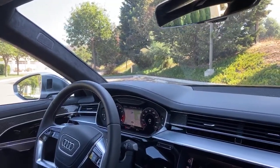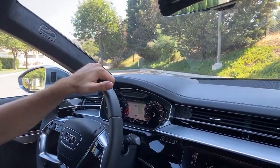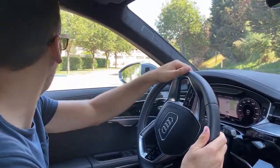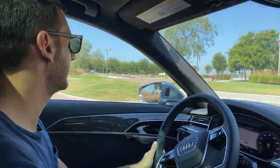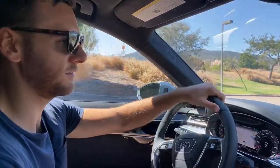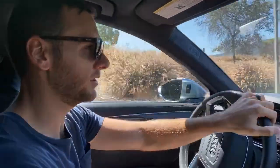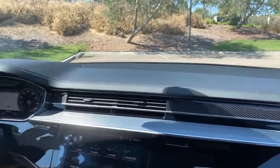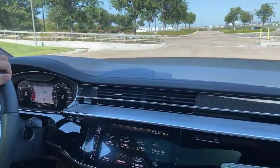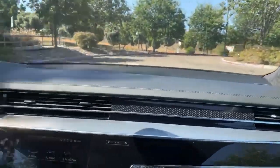Would a Volkswagen Arteon be a better buy in terms of value? The Arteon is in a completely different segment — it's more of a mid-size coupe-design sedan whereas the S8 is firmly a full-size luxury sedan. The quality of materials and the luxury feel in the Arteon are nowhere near comparable to the S8. They're targeting completely different buyers, so it's hard to say which is a better deal — they're just different segments.